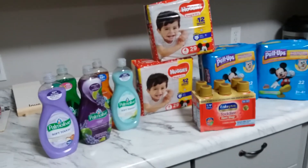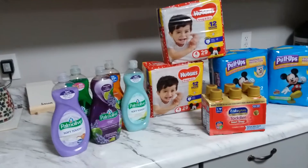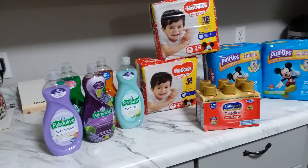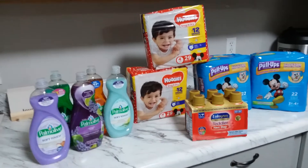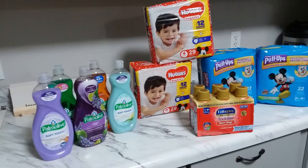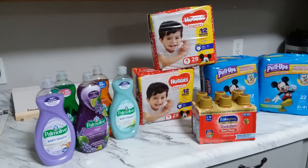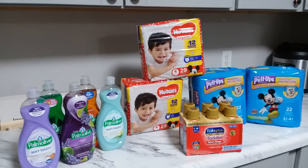That's my Kroger haul! I hope this video helps a lot of my viewers and subscribers. Please hit that subscribe button so you get notified whenever I upload a new money-saving video. Thank you so much for watching, have a blessed night, and I'll see you on my next haul. Bye for now!